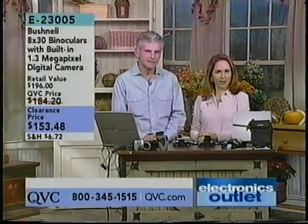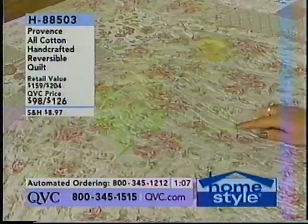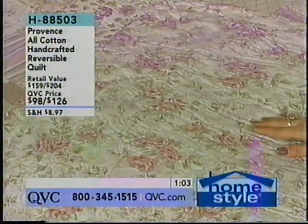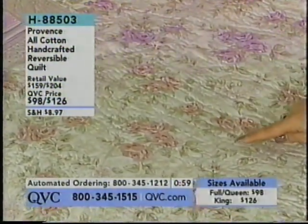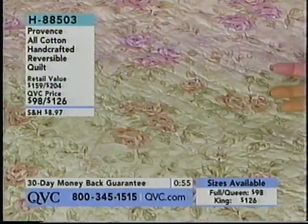Welcome back into QVC. I'm glad you could be here. My name is Sharon Fache, and this is the Electronics Outlet you are joining us for here on QVC. When we have some products get a little bit limited in quantity, the quality is top of the line but we can offer you some great values. Let me introduce you to John Kelly.